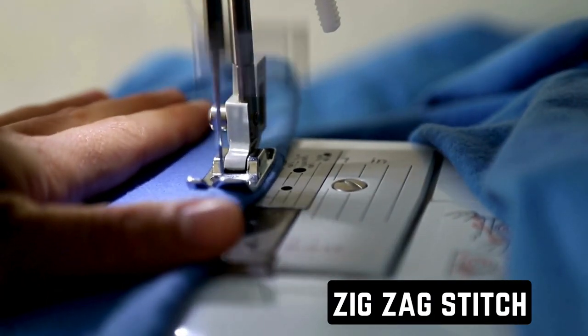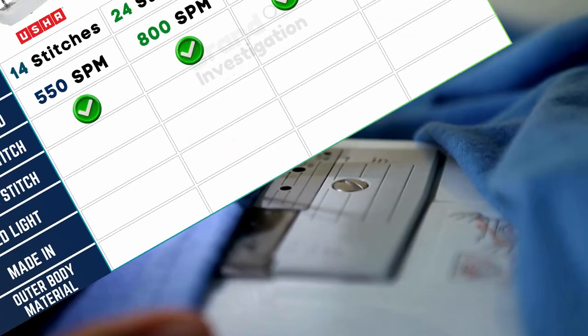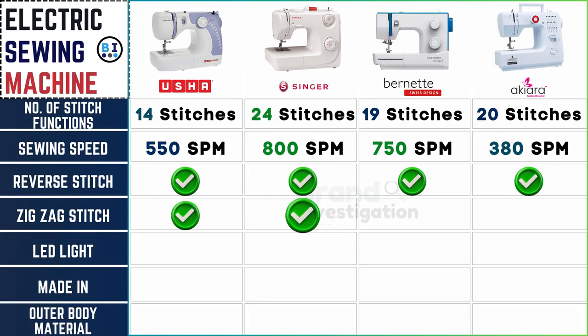Zigzag stitching quality may vary between brands. Each of the four electric sewing machine brands includes the versatile zigzag stitching option, ensuring users have the flexibility to execute various sewing techniques and designs with precision.